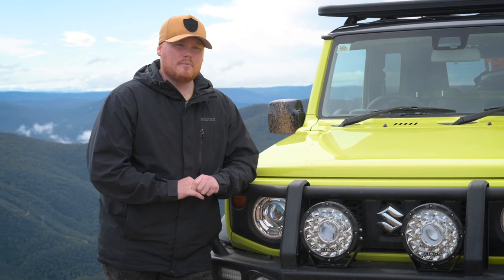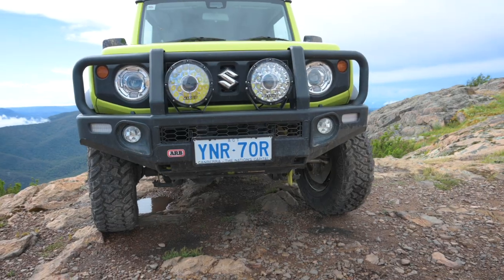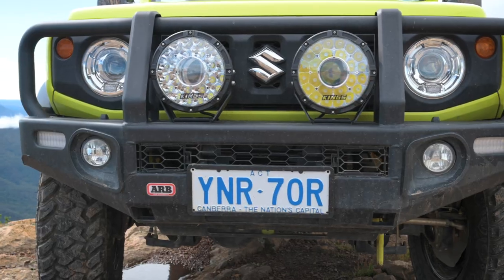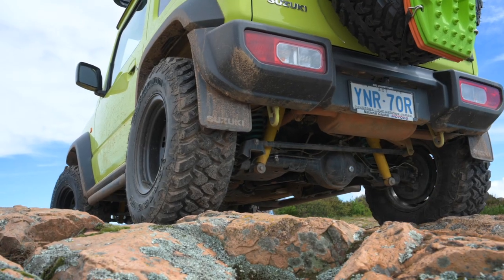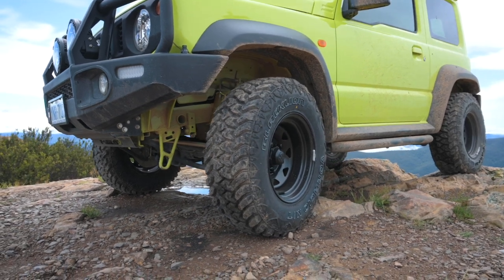A few of the things I've put on my Suzuki Jimny: I've got the aftermarket bull bar along with some aftermarket rock sliders. I've also got the eight-and-a-half inch laser lights and the Adventure Kings roof rack. I've also done an aftermarket suspension — a two inch lift along with thirty-and-a-half inch mud tires.